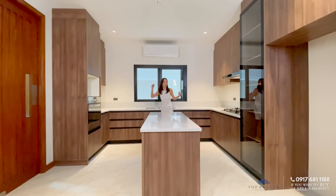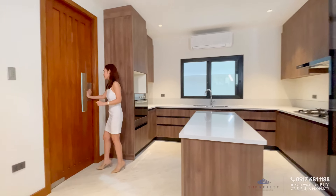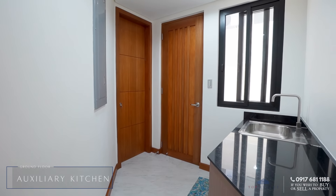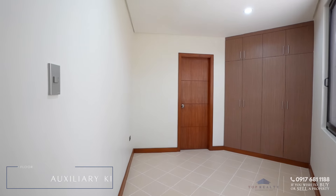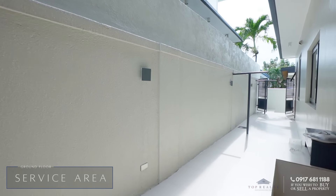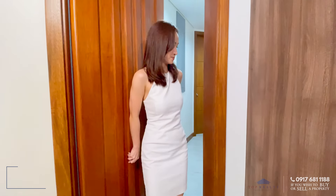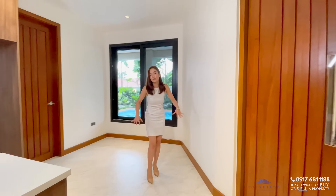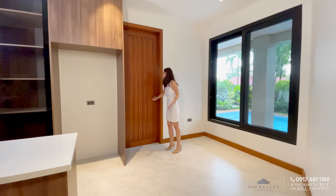You have all of these provisions for your oven and your refrigerator. Over to this door — this is also a swing door. This is your auxiliary kitchen. You have your service quarters and access to the service area at the back. For the floorings here, it's kind of mattified, so it's perfect — not slippery for your personnel.